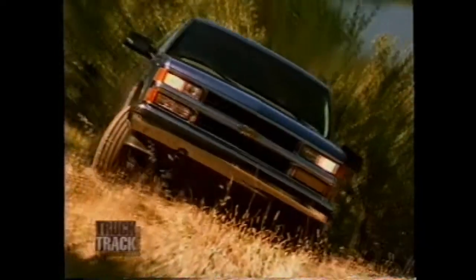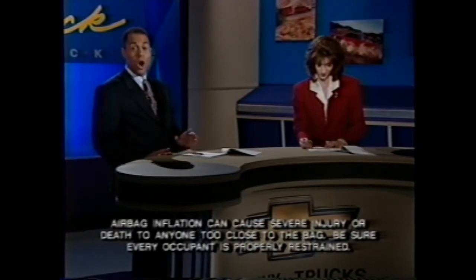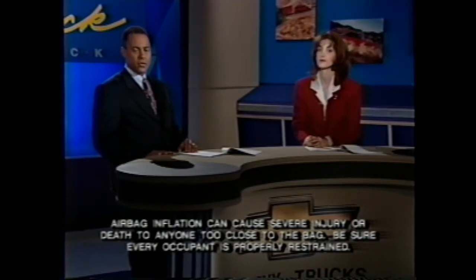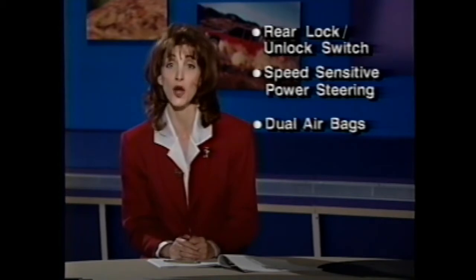Another key feature customers will appreciate is the tighter turning radius. This year, the four-wheel drive 1500 series models join the rest of the lineup with revised componentry and increased turn angles, resulting in improved maneuverability and parking capability. A significant improvement is also the addition of a front passenger airbag on all Tahoe and Suburban models. Dual airbags complement the safety belt system by helping restrain the driver and front passenger in the event of a moderate to severe frontal impact. To recap the new '97 features: the rear lock-unlock switch, speed-sensitive EVO power steering, and dual airbags.